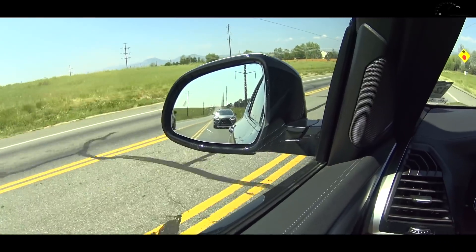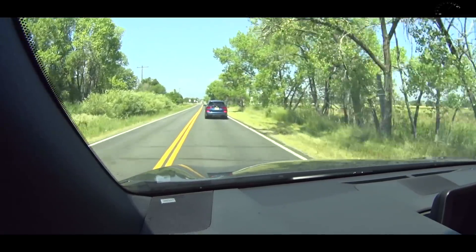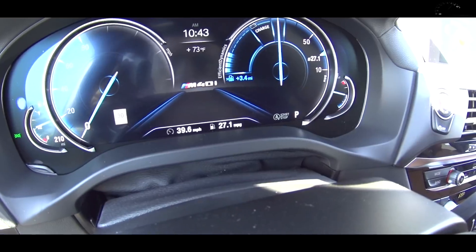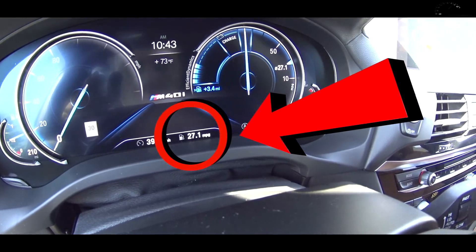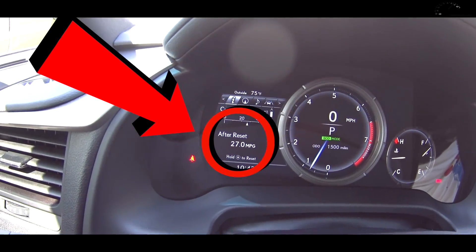Their MPG loop is 17 miles and takes about 27 minutes. For this particular comparison, the X3 won — it got 27.1 MPG versus 27.0 in the Lexus. But the X3 is a little bit lighter and has that freewheeling mode where it puts the transmission in neutral when coasting. My brain is exploding.